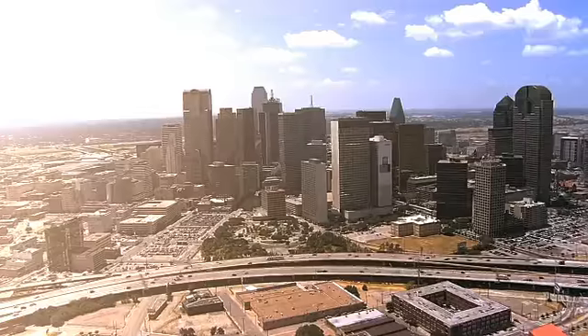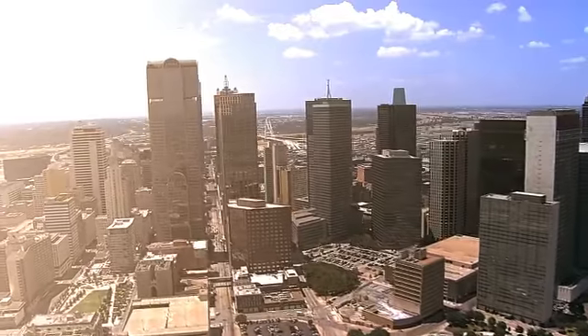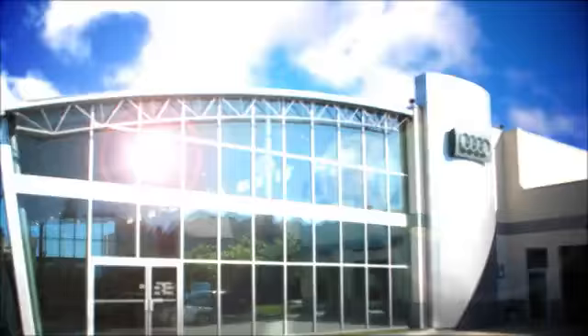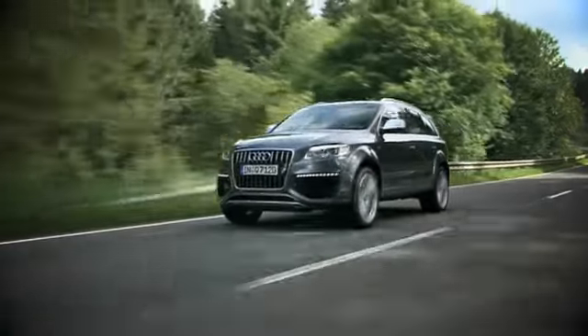Audi Dallas has separated themselves as a premier Audi dealer. Year after year, Audi Dallas and their staff have provided the home away from home atmosphere. They're determined to continue exceeding their clients' expectations in every department.